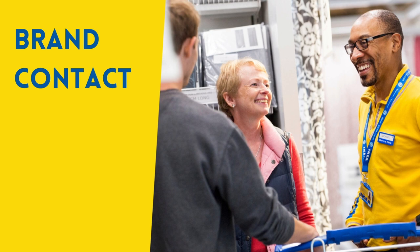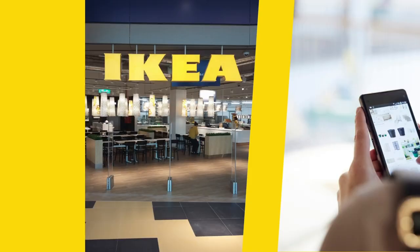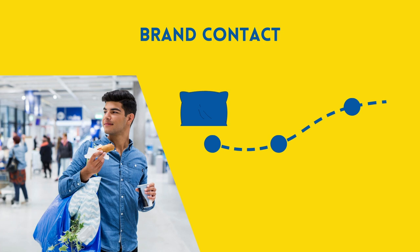These interactions are called brand contact. Brand contact can take place at various touch points — for example, in a store, at events, or through media. What is special about IKEA is the one-way store design. Customers are invited to walk past all product areas. This not only enhances the customer's feeling of exploring, it also increases the points of contact with IKEA's products.